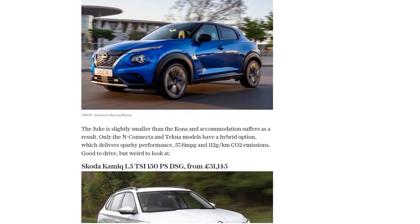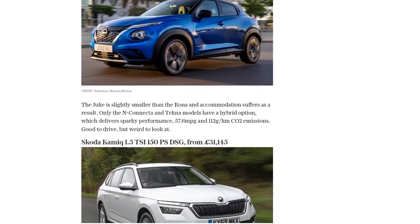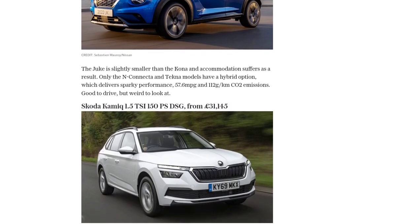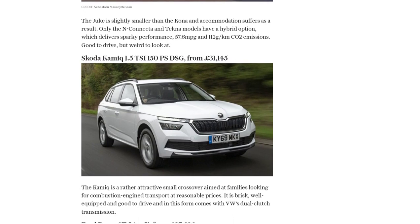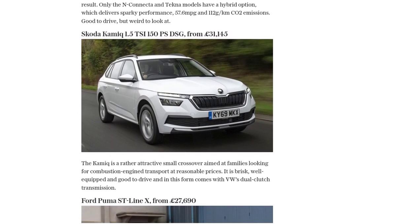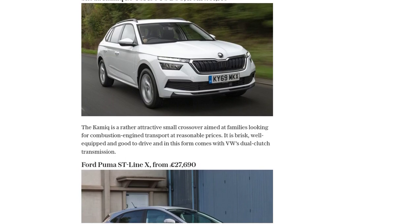So, if you're looking for a spacious and practical SUV, the Hyundai Kona Hybrid could be worth considering. But if you're a driving enthusiast, you might want to explore other options in this highly competitive market segment. The choice is yours.